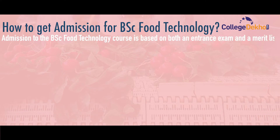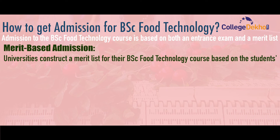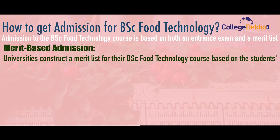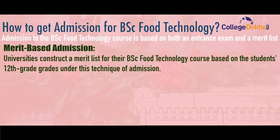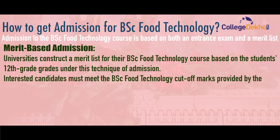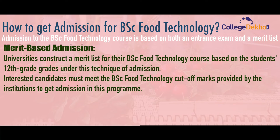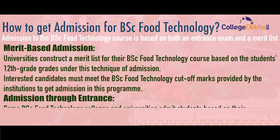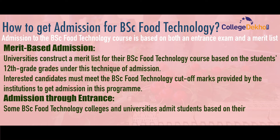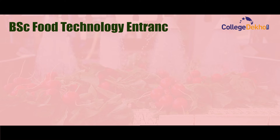Admission to the BSc Food Technology course is based on an entrance examination and merit list. For merit-based admission, universities construct a merit list based on the student's 12th grade marks. Under this method, interested candidates must meet the BSc Food Technology cutoff marks provided by the institution to gain admission.